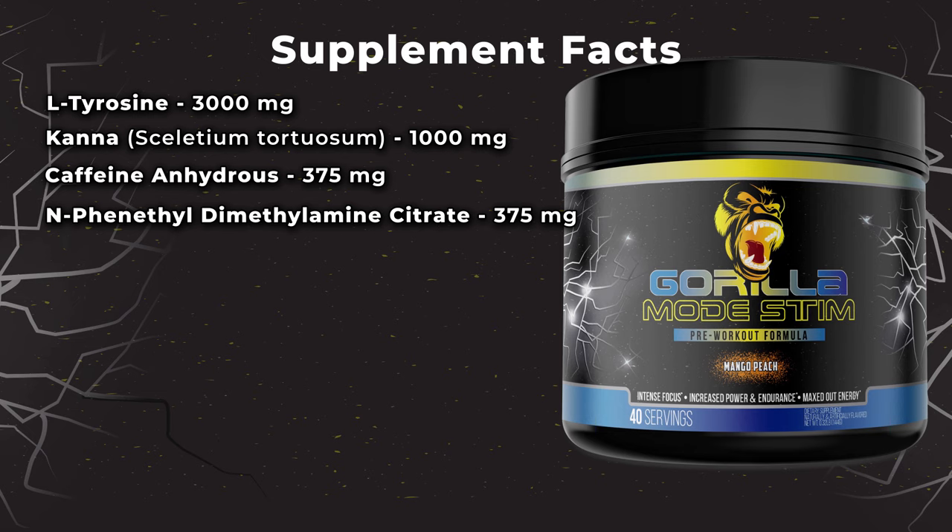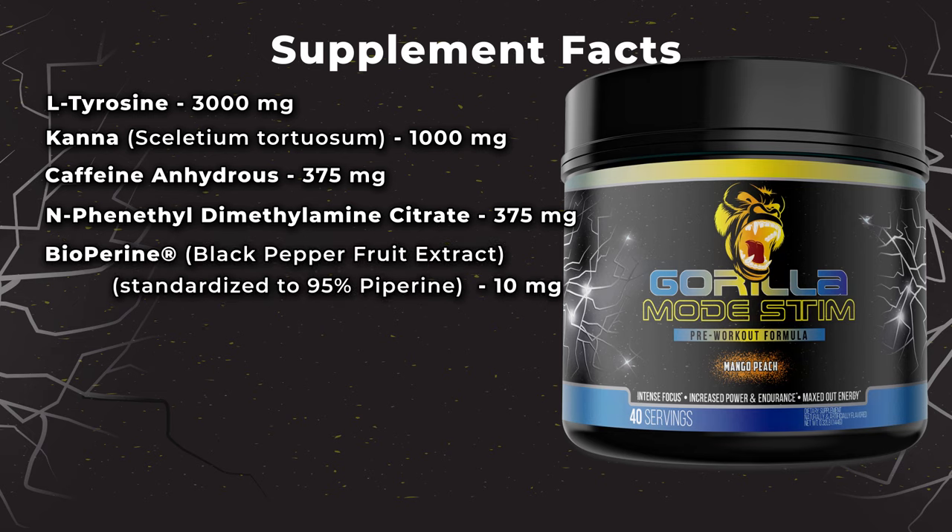So also bioperine is in there as well. N-phenethyldimethylamine citrate is at 375 milligrams instead of 350, then bioperine at 10 milligrams and huperzine A at 400 micrograms. This formula is very similar to Gorilla Mode — just a bit more enhanced in the mental component and no NO precursors or pump products. It's going to be at a much more attractive price point for people who just want the mental component and don't even care about the performance.